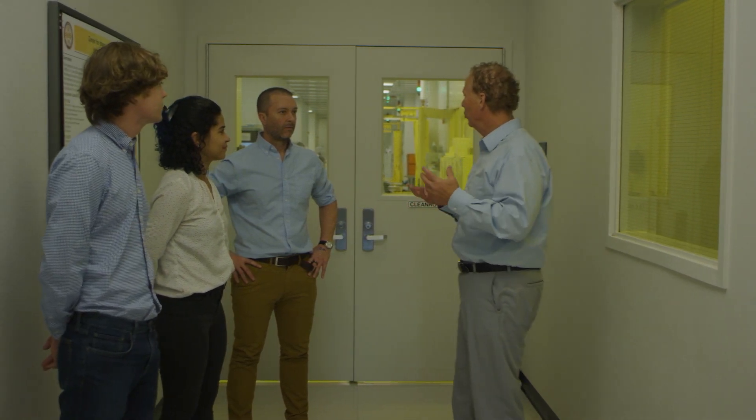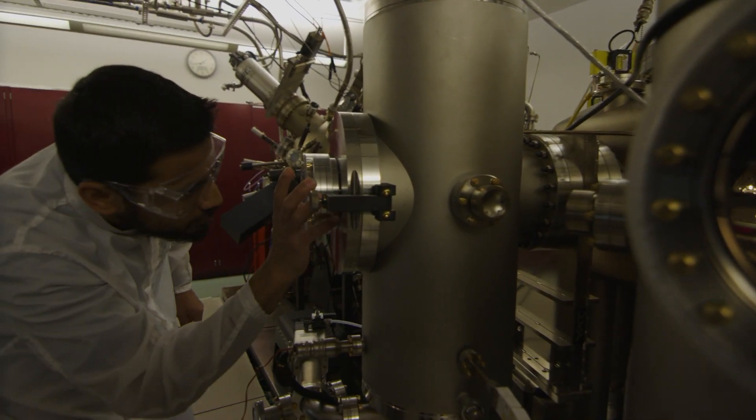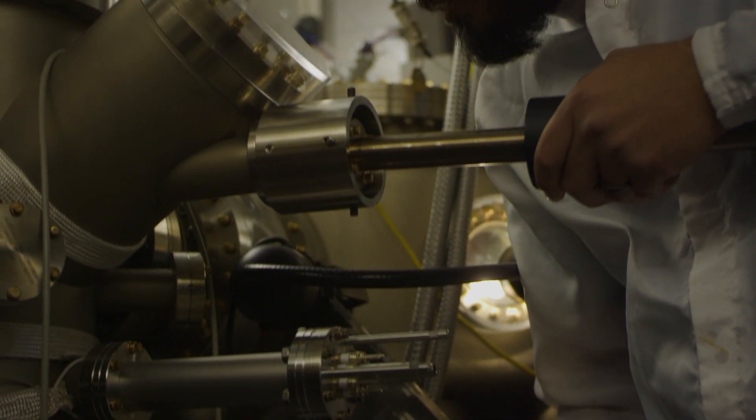What I really enjoy about being in this CINT environment is having experts in anything you can think of at the cutting edge of materials science right around the corner from your office.